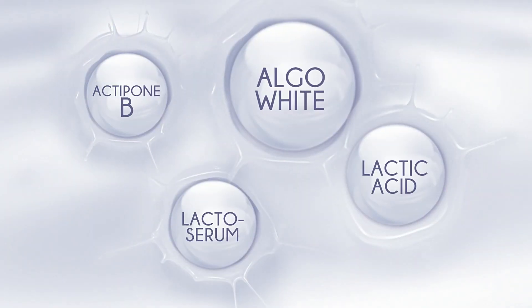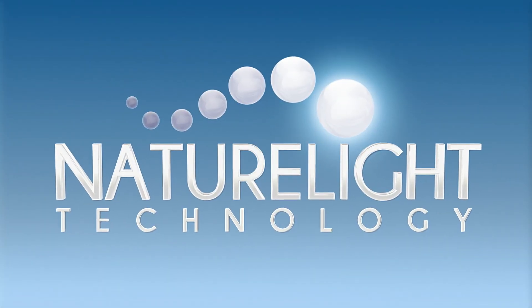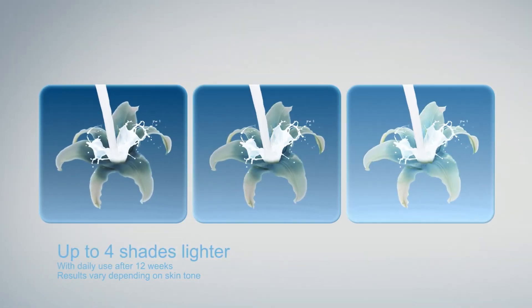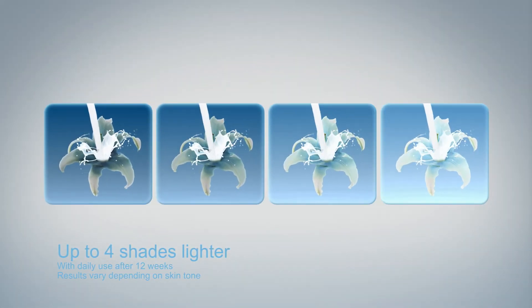It has NatureLite technology that continuously lightens your bikini area. One, two, three, up to four shades lighter with daily use.